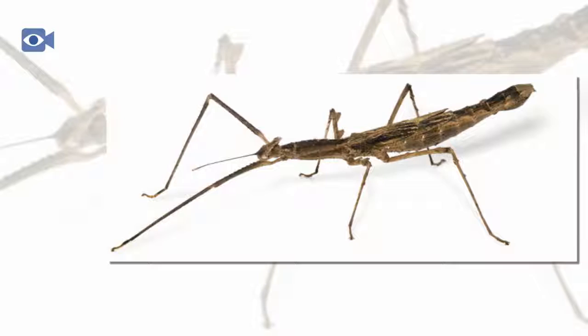When the stick insect larvae first hatch, they already closely resemble an adult stick insect.